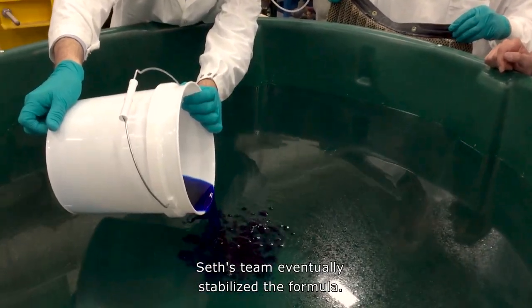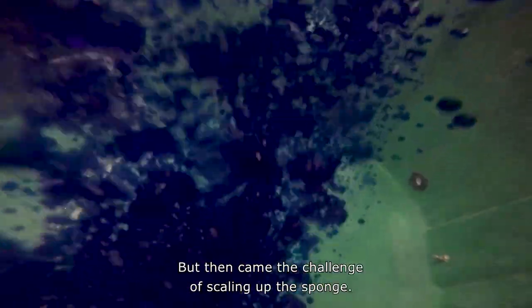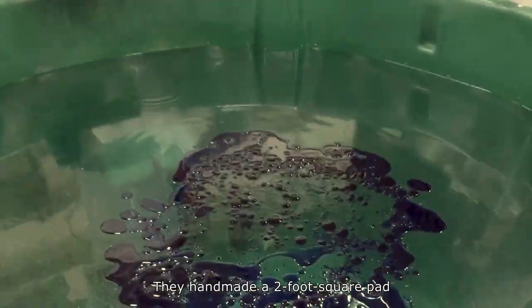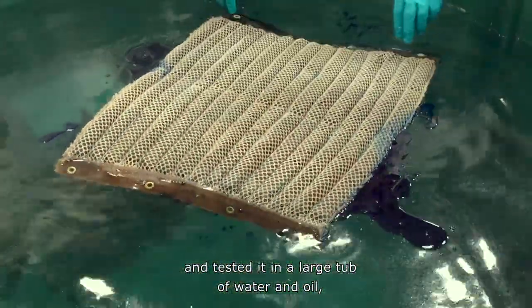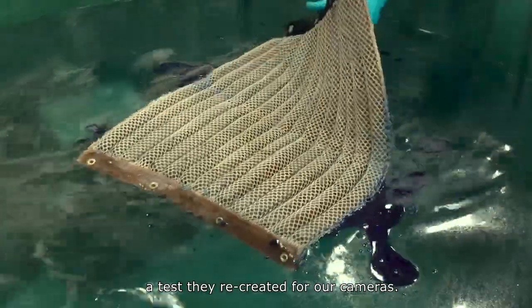Seth's team eventually stabilized the formula, but then came the challenge of scaling up the sponge. They handmade a two-foot square pad and tested it in a large tub of water and oil, a test they recreated for our cameras.